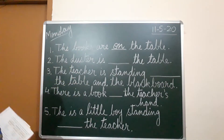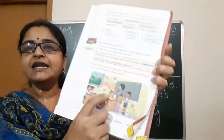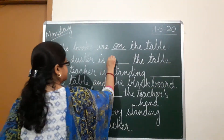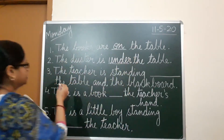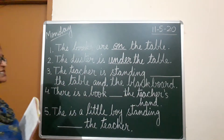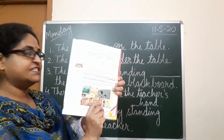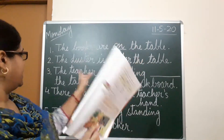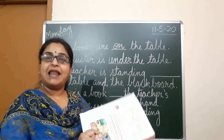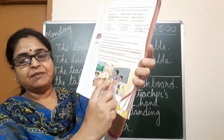The next sentence: the duster is under the table. Yes, it is under the table. The third sentence: the teacher is standing between the table and the blackboard. The teacher is standing between the table and the blackboard.